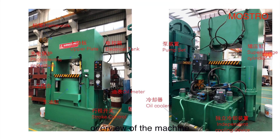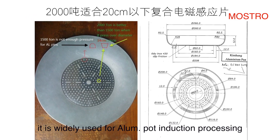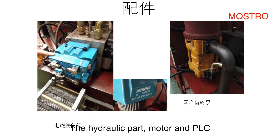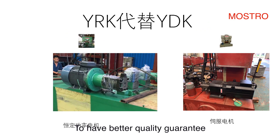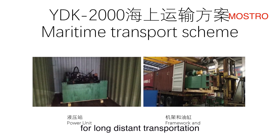Overview of the machine: it is widely used for aluminum part introduction processing. About 10 seconds to make one product. The hydraulic part, motor, and PLC all use brand-name products to ensure better quality. Safety fixtures are included for long-distance transportation.